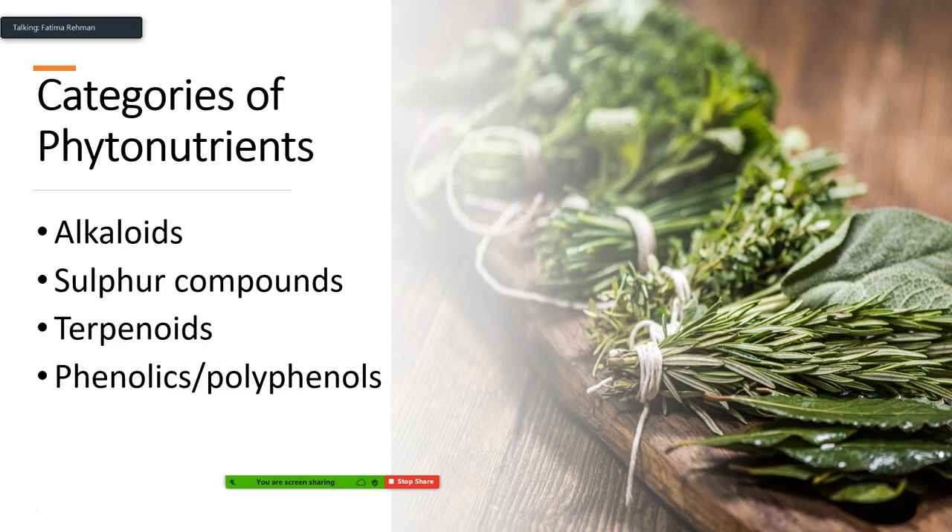Not every single compound is going to have all of those properties — different compounds will have different properties. So depending on your wants and needs, you would want to know which category of compounds to use. There are four main categories of phytonutrients: alkaloids, sulfur compounds, terpenoids, and phenolics and polyphenols.